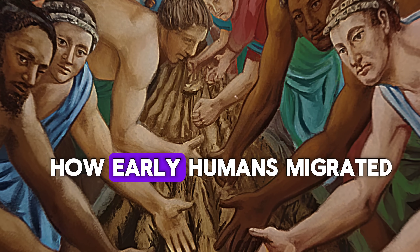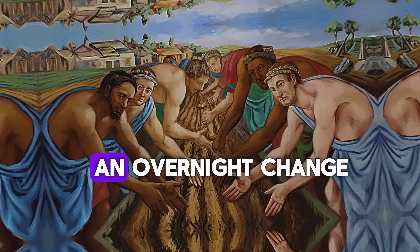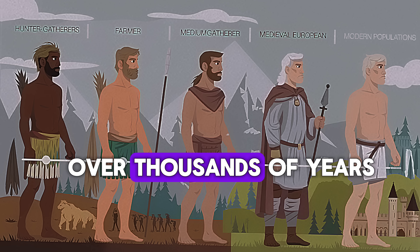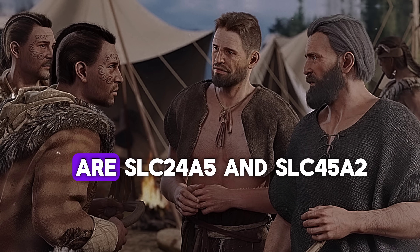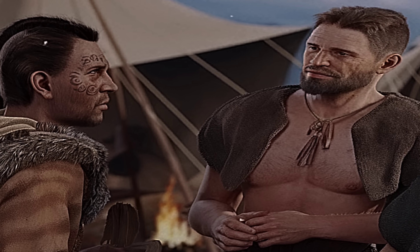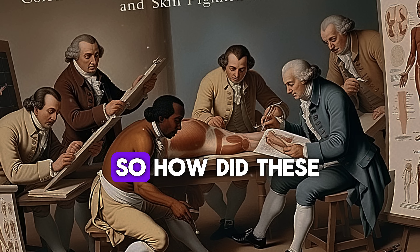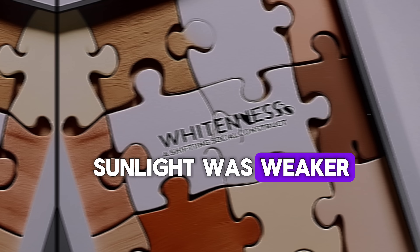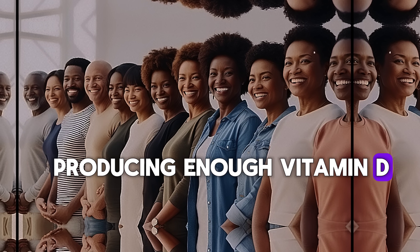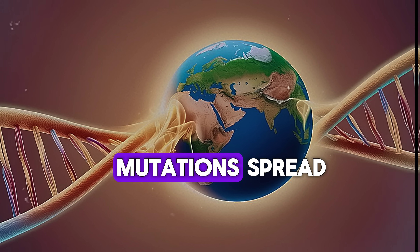Now let's talk about what actually caused their skin to lighten over time. This wasn't an overnight change — it was a slow genetic process that happened over thousands of years. Scientists have identified a few key genetic mutations that played a major role in skin lightening. The most important ones are SLC24A5 and SLC45A2 — these genes influence melanin production. Mutations in these genes led to less melanin, which resulted in lighter skin. In northern climates where sunlight was weaker, people with darker skin had a harder time producing enough vitamin D, leading to health problems like weak bones and rickets.